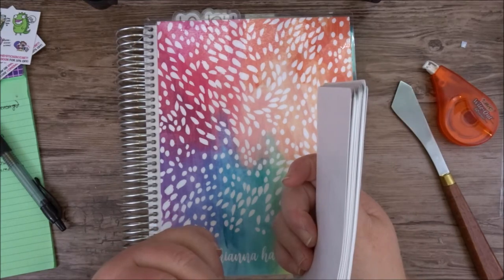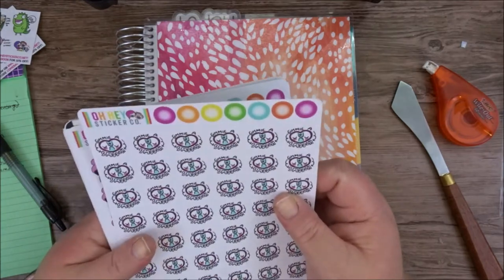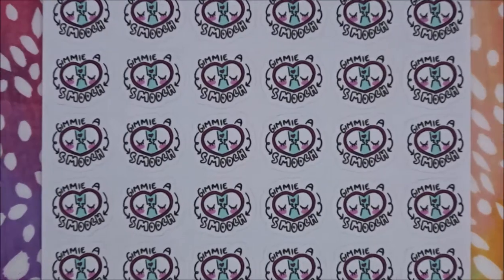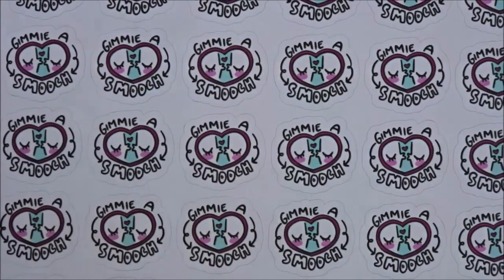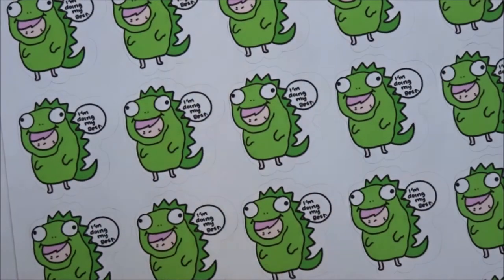I don't know if these are in any particular order, so we'll just get started. Let me zoom in for y'all so y'all can see. It says "give me a smooch" — it's two faces. Can you see that? Summer gals. The dinosaurs.